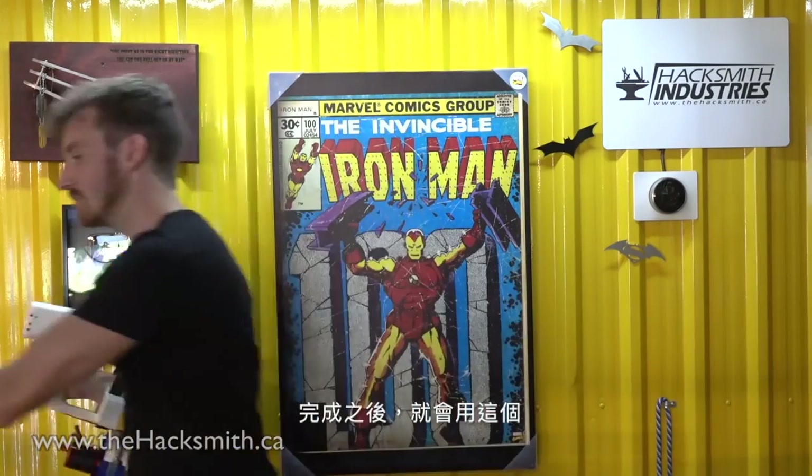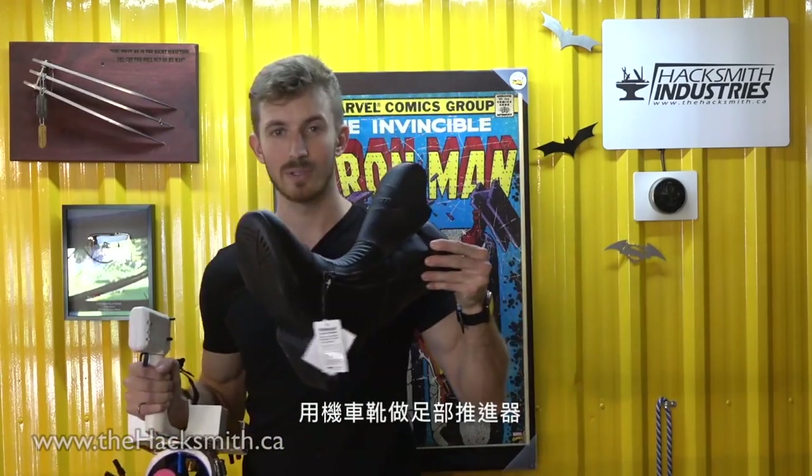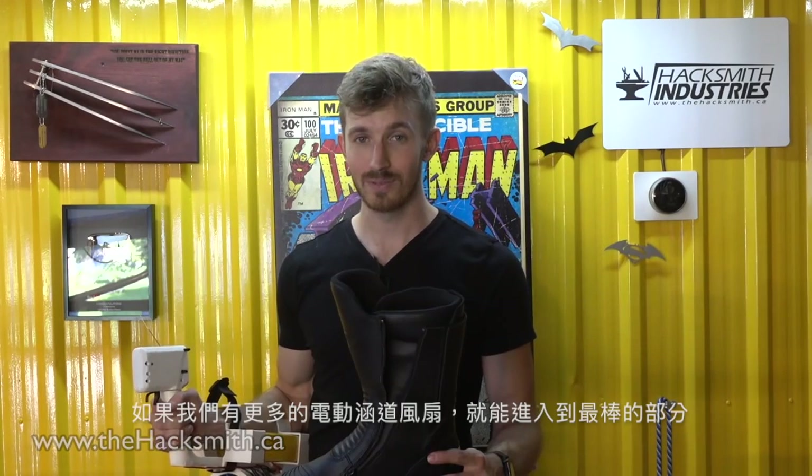We're going to start by building wrist-mounted EDFs. These will be the control and stabilization flight system part of the Iron Man flight suit — in fact, we've already 3D printed them. We'll be able to do a few fun projects using these because basically I have two seven-kilowatt power sources at my fingertips. Using the stunt wire system, we'll be able to simulate a flight if I was to only weigh 20 pounds, and we should actually be able to obtain some kind of flight that looks like Iron Man.